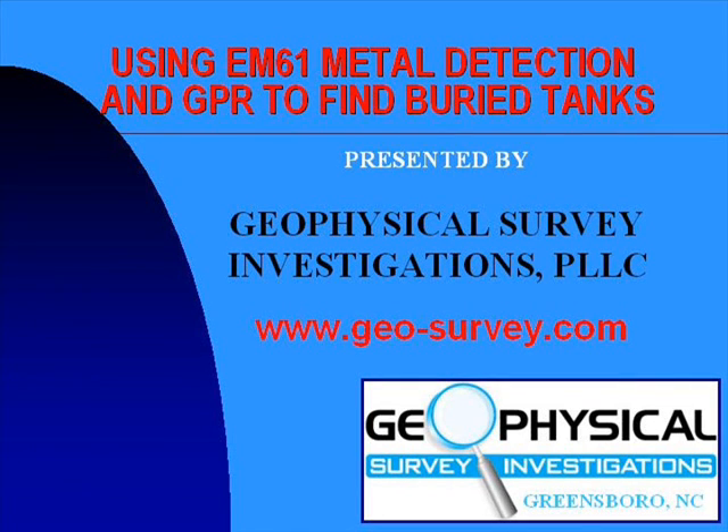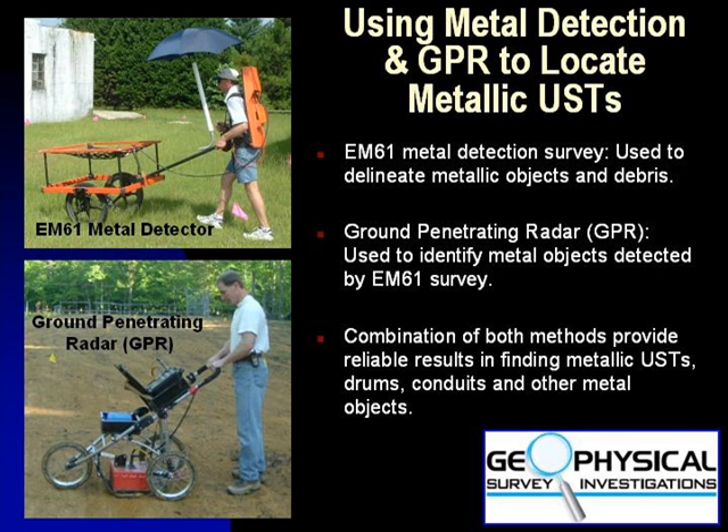The following is a short presentation summarizing a common geophysical method in locating buried metallic tanks and drums, presented by Geophysical Survey Investigations located in Greensboro, North Carolina. At sites containing little to no steel-reinforced concrete surfaces, using the combination of EM61 metal detection and ground-penetrating radar surveys to locate buried metallic tanks and drums is a cost-efficient and reliable geophysical approach.